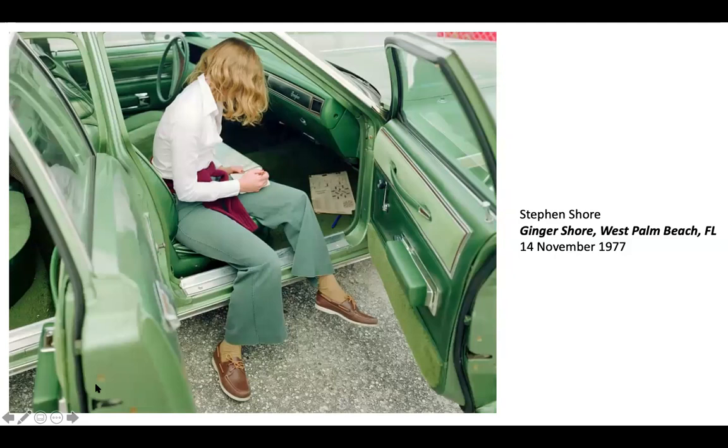Stephen Shore was another major artist that spent time doing color photography, also of things that can look very mundane and banal. But don't tell me this isn't an incredible use of color — this young woman's pants are green and you can see all the different wonderful greens in this car. A lot of these artists we're going to look at that are using color happen to have cars in their photographs — cars lend themselves so much to showing off their color.